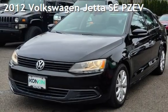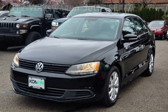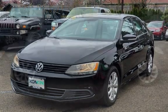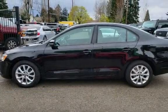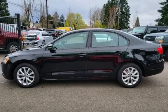Presenting a pre-owned 2012 Volkswagen Jetta SE partial zero-emission vehicle. This four-door sedan has a five-cylinder, 2.5-liter I-5 engine, with front-wheel drive, and an automatic transmission.